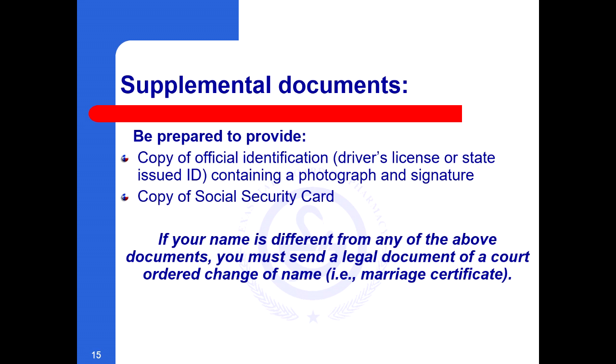Be prepared to provide supplemental documents to the board as well. You must be able to provide a copy of official identification containing a photograph and signature — for example, a driver's license or state issued ID. You must also be able to provide a copy of your social security card. Please note, if your name is different from any of these documents, you must send a legal document of a court-ordered change of name — for example, a marriage certificate.